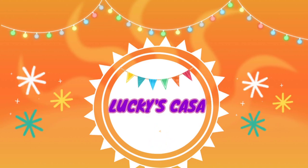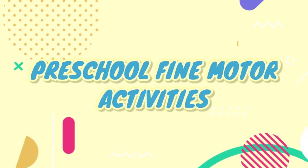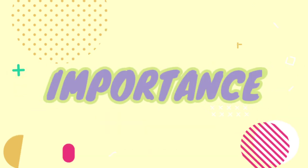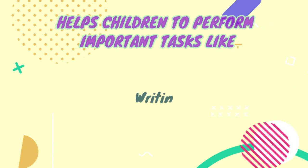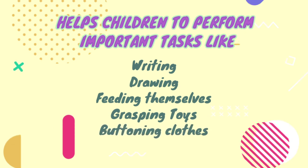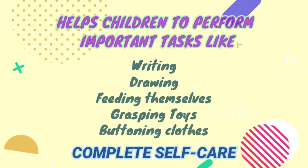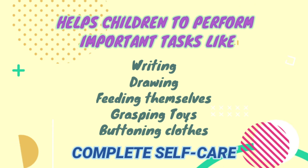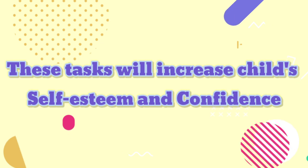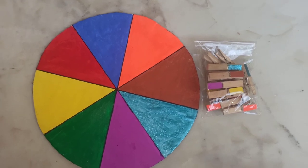Hello friends, welcome back to Lucky's Casa. In this video we are going to see preschool fine motor activities for toddlers. These activities help children perform important tasks like writing, drawing, feeding themselves, grasping toys, buttoning clothes, and complete self-care. These tasks help to increase a child's self-esteem and confidence. In this video I am sharing six simple activities.